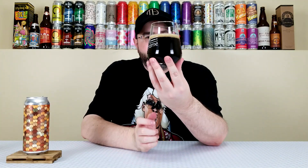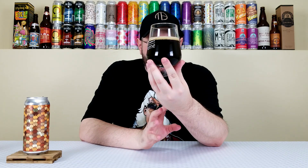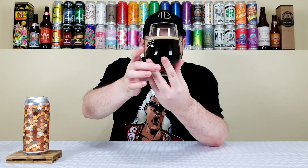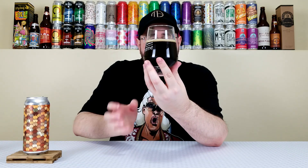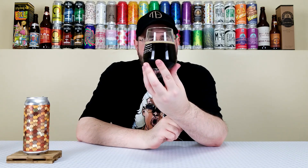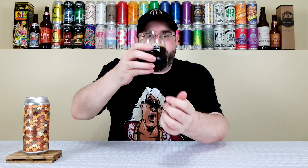It pours out in the glass more of a black-looking color. When I was pouring it, it had a darker brown color, and you can see that at the edges. It had about a half finger of light tan head that has now dissipated to a thin film. It looks honestly like a lighter porter — an American porter. That's what it looks like.